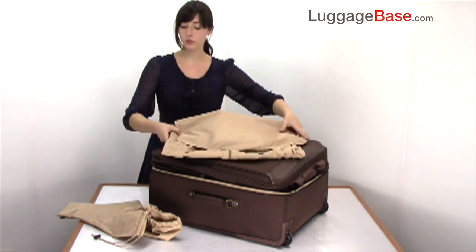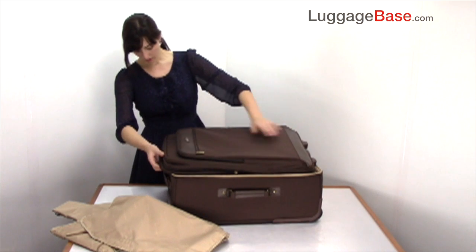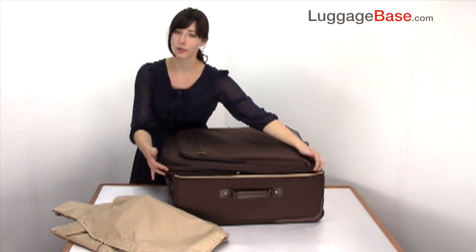As big as this bag is, it also comes with the capability to expand via a second zipper all the way around the perimeter of the bag.